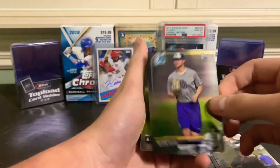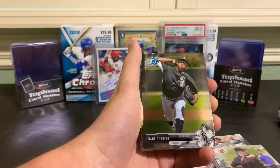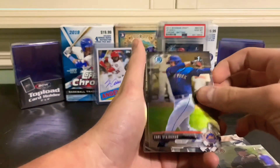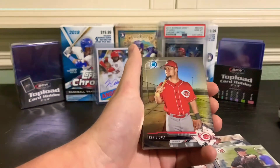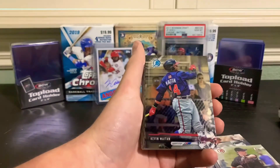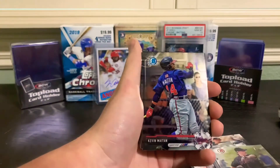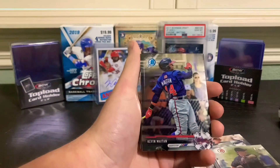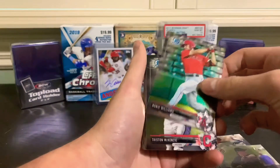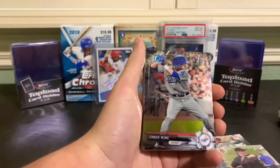Mason House, Alec Hanson, Dane Dunning, Carl Stajduhar, Chris Okey, Kevin Maitan - I remember he was a highly talented prospect. I think he signed the biggest international signing bonus when he first got signed. He's in the Angels farm system right now. Noni Williams, Triston McKenzie - a good up and coming pitcher for the Indians. Connor Wong.